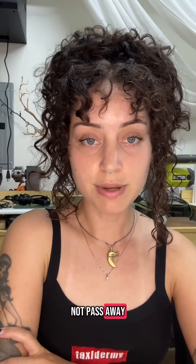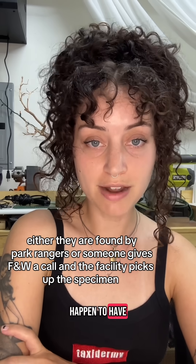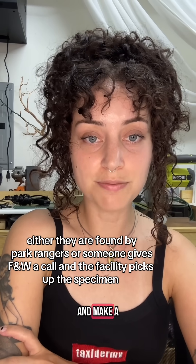These animals do not pass away for the purpose of taxidermy. They are a byproduct of having things that are alive that eventually are not alive, and I just happen to have the skills to preserve them and make really great educational tools to get people passionate about the conservation of birds and other animals.